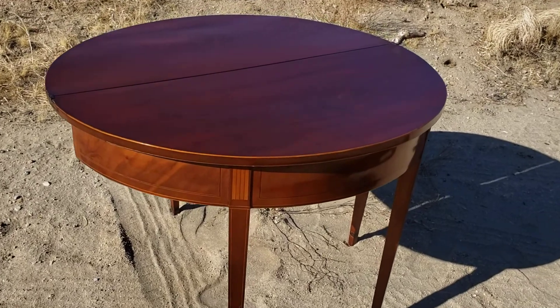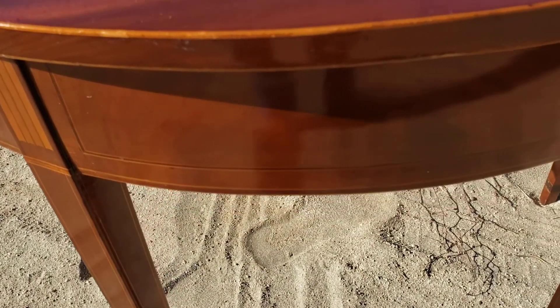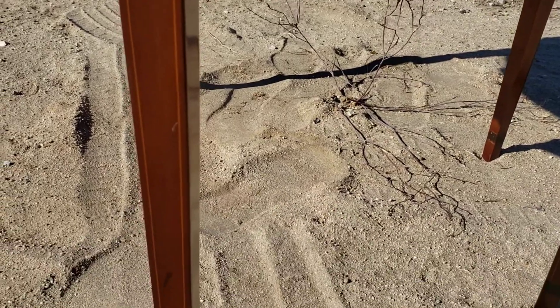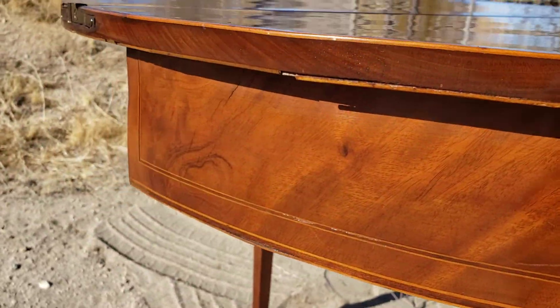Mahogany — just had to show you, look at the grain. Beautiful grain, elegant inlay. Look at the detail all the way down the legs. Just fantastic grain, great detail.